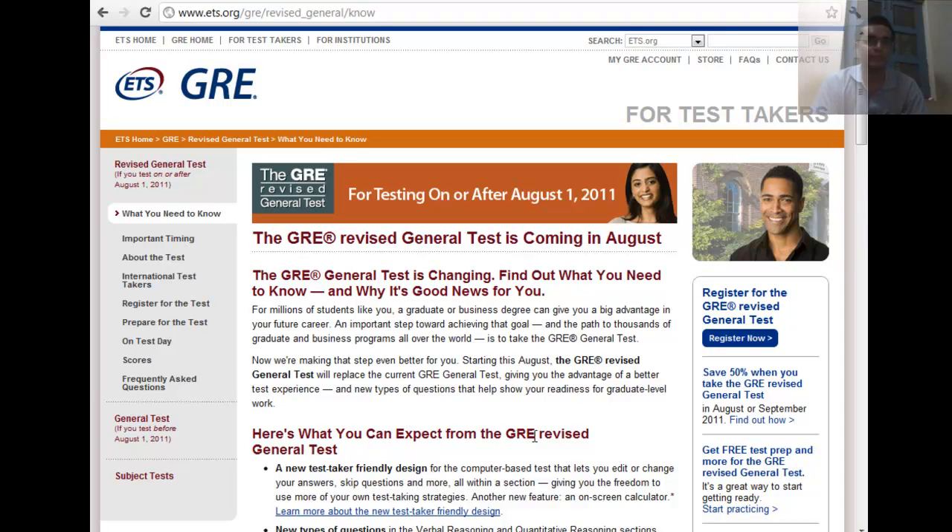I'm going to talk about the revised GRE in this video section and take you through what's new about this GRE, why it's important, and how you can prepare a strategy for it. The new GRE is launching for those giving the exam after the first of August, and there have been quite some changes.